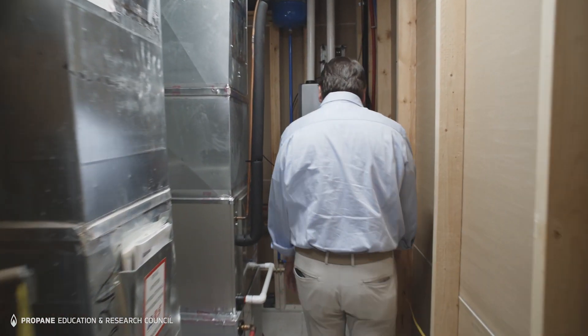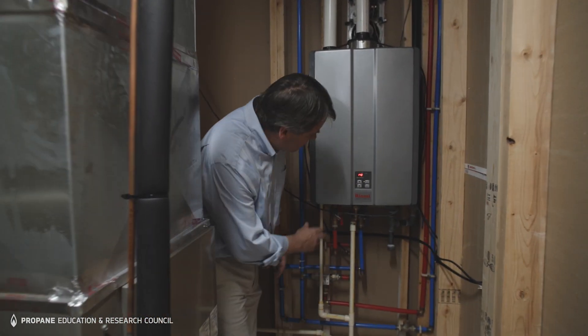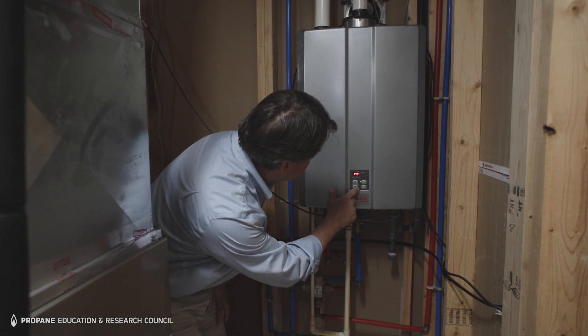In consulting with Rinnai, they felt that I'd realize approximately 130 degrees register temperature, and that's about what it came out to be after installation.